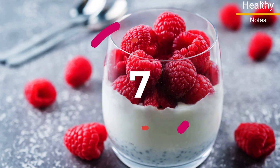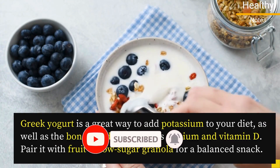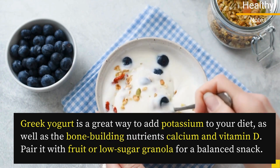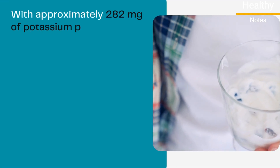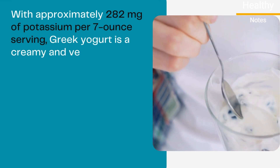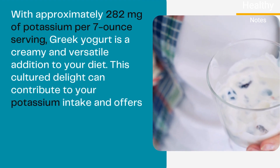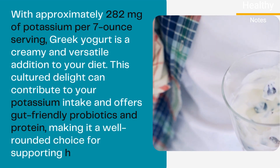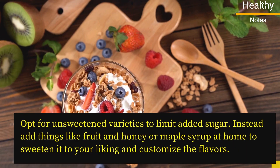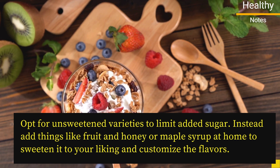Number 7: Greek Yogurt. Greek yogurt is a great way to add potassium to your diet, as well as the bone-building nutrients calcium and vitamin D. Pair it with fruit or low-sugar granola for a balanced snack. With approximately 282 milligrams of potassium per 7-ounce serving, Greek yogurt is a creamy and versatile addition to your diet. It can contribute to your potassium intake and offers gut-friendly probiotics and protein, making it a well-rounded choice for supporting heart health. Opt for unsweetened varieties and add fruit, honey, or maple syrup at home to sweeten and customize the flavors.